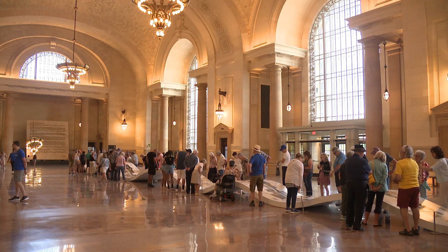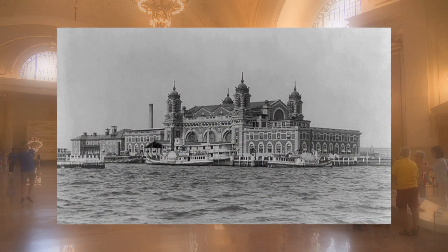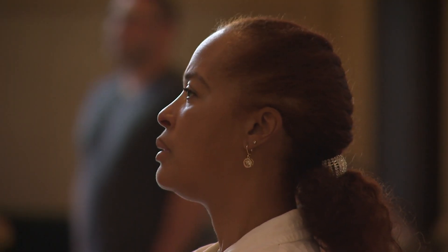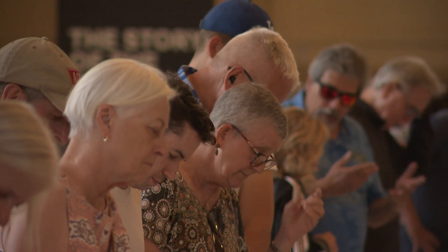Michigan Central Station was to Detroit what Ellis Island was to New York. It was the gateway to a new and better life for many coming from other states and countries. Richard Hess says preserving that for future generations is important. The idea that you can adapt an existing historic building for the next generation and really have that type of community impact — that's what architecture is all about.